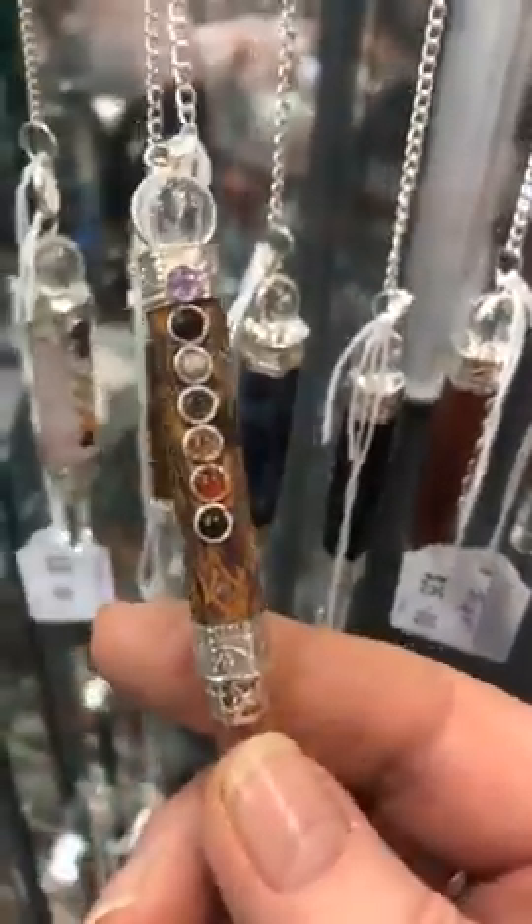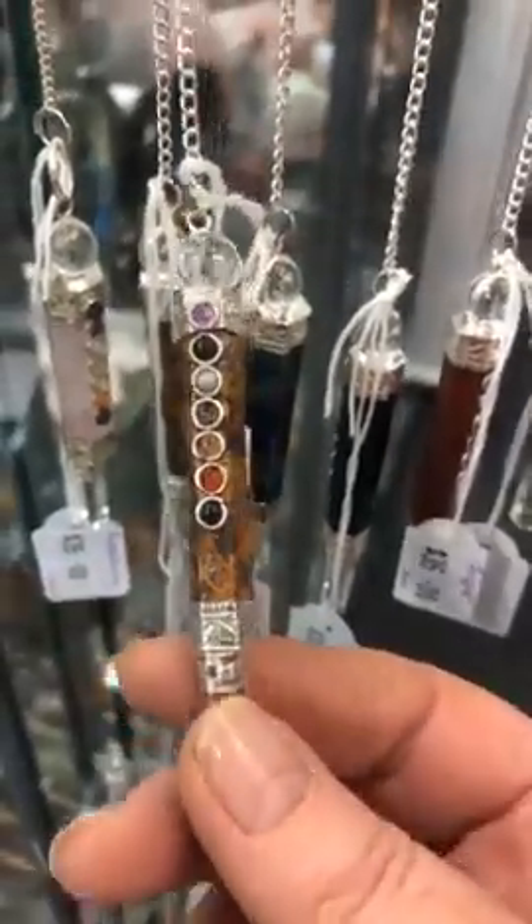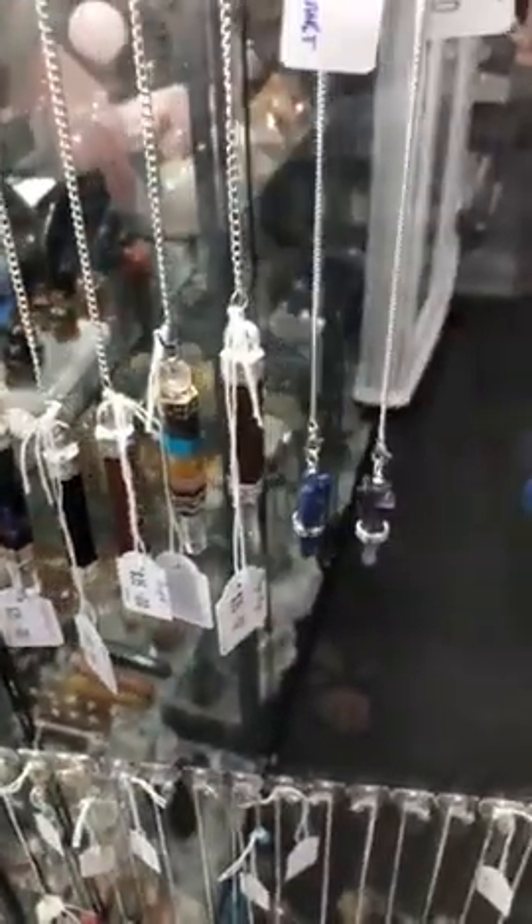That one there is called Elephant Skin Jasper — very pretty. It's got your chakra stones on there as well, so if you're a healer, you can use those to help balance chakras and all that sort of stuff.